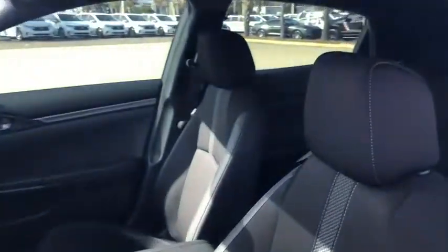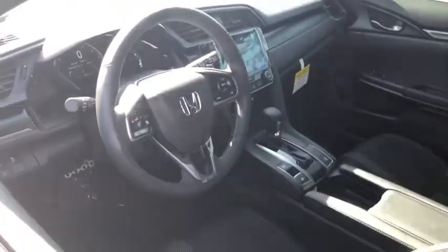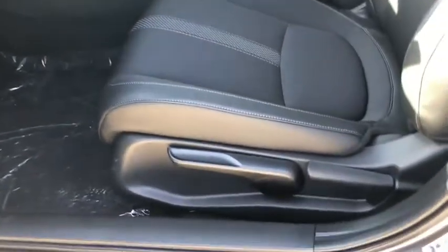Compass, security system, electronic stability control, rear window defroster, trip computer, power windows, tachometer, brake assist, panic alarm, remote keyless entry, rear window wiper, driver vanity mirror.